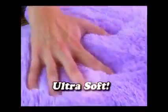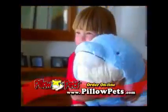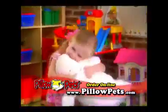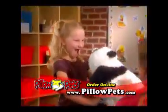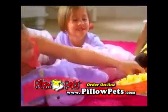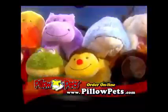Every Pillow Pet is made of ultra-soft, high-quality chenille fabric. The heavy-duty stitching ensures years of enjoyment, and they're even machine washable. Pillow Pets are so soft and huggable — all it takes is one hug and your child or grandchild will fall in love with their Pillow Pet. Over a million kids are already enjoying their very own Pillow Pets.